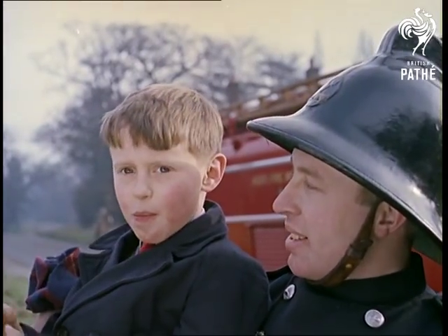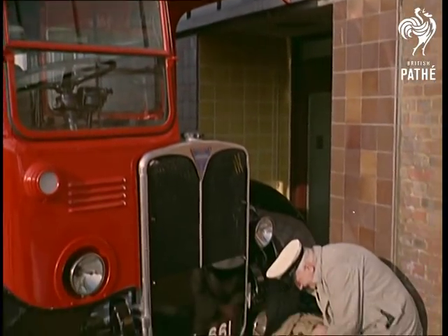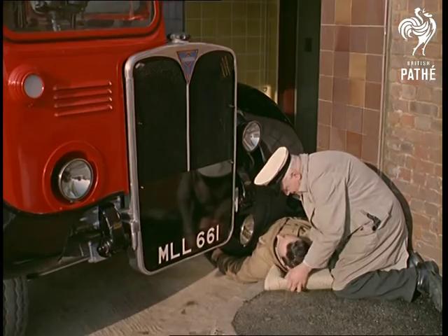For young rascals like this, all's well that ends well. But in contrast, firemen are often called in to release someone trapped against a wall by a heavy lorry or a bus.